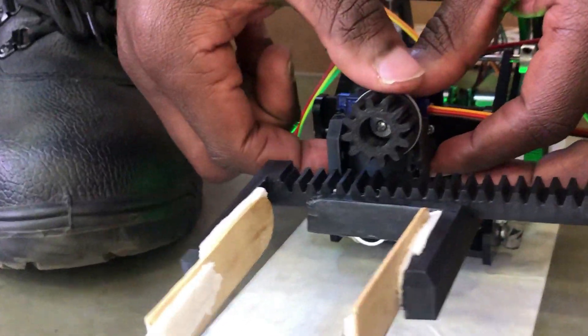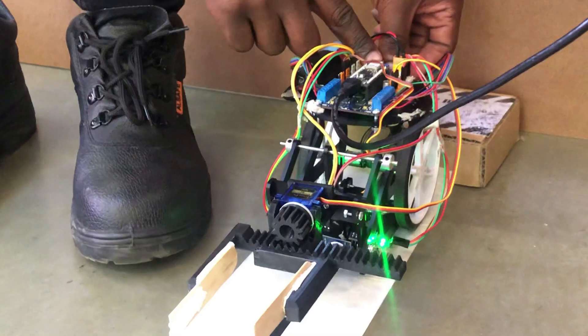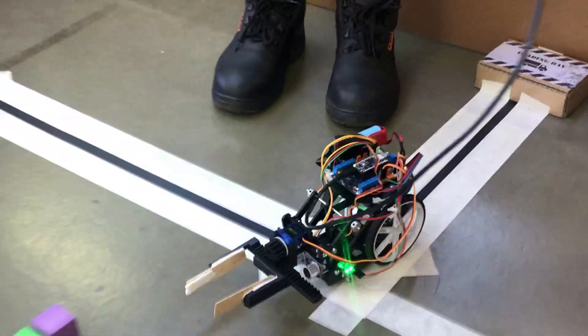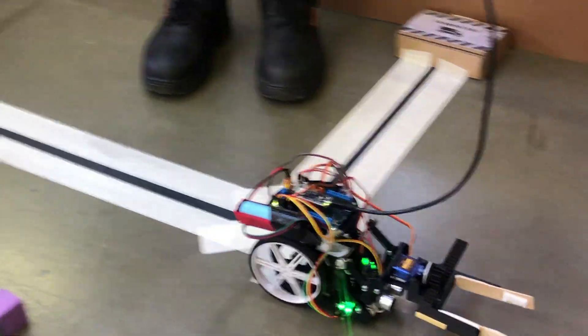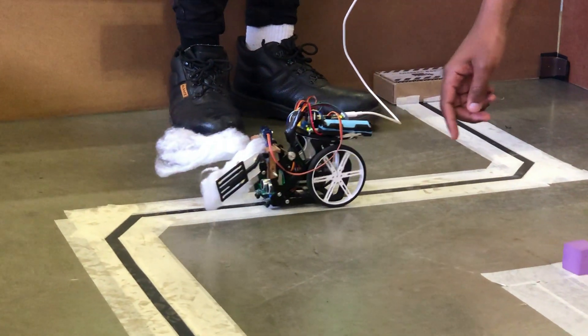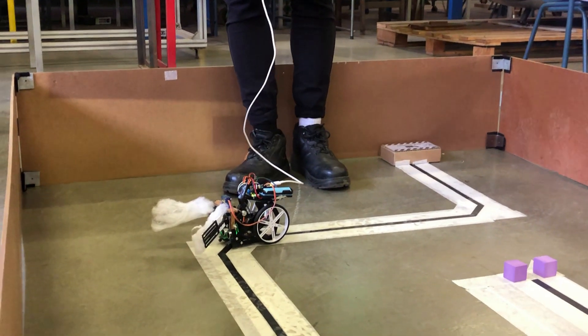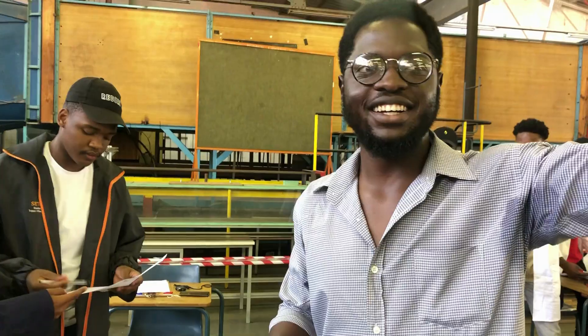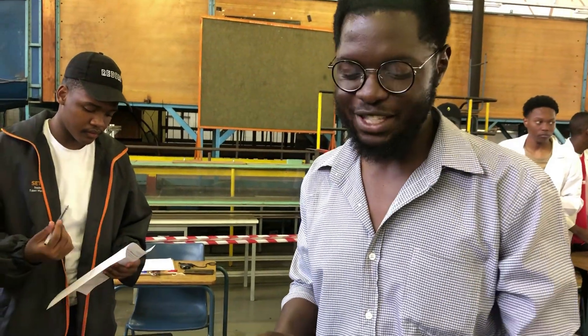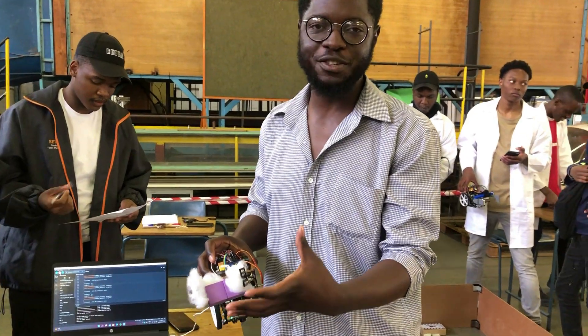The biggest challenge was the hardware, so it kept on giving us problems. I've been picking up the boxes. On the track, the problem that we had was it was not behaving how it was behaving when we were literally in the other room. It did not pick up the way it's supposed to pick up, but it does work perfectly.